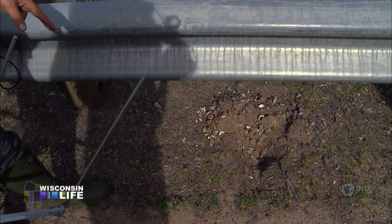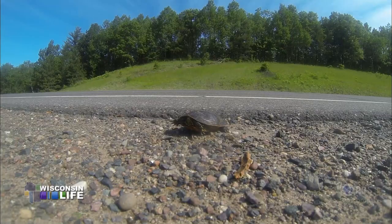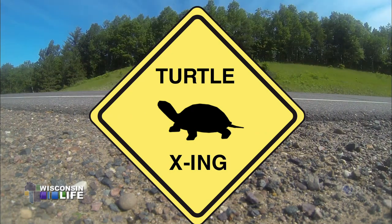That was a snapper that laid these eggs last week, and something dug it up and ate the eggs. For the public, the takeaway is to slow down at turtle crossings, avoid hitting turtles with your car, and don't take turtles out of the wild.